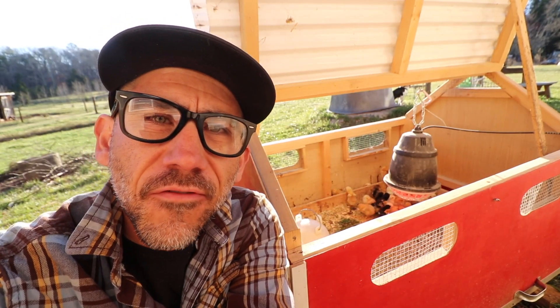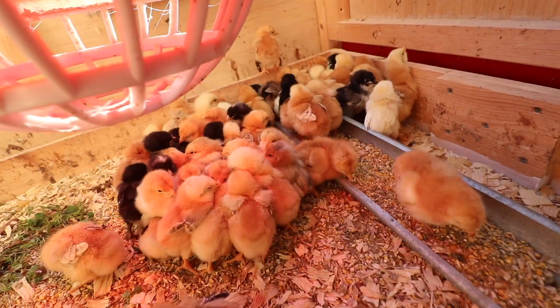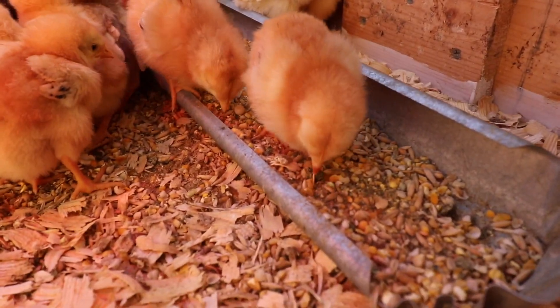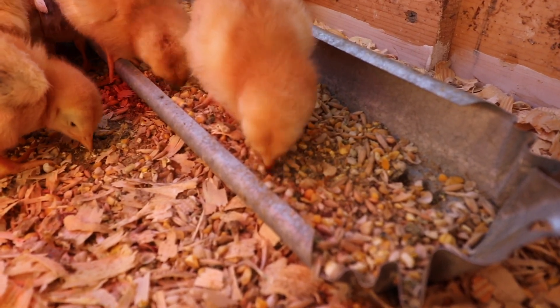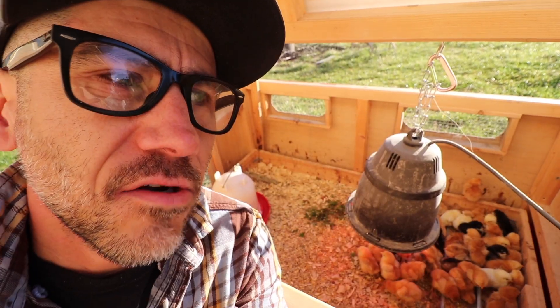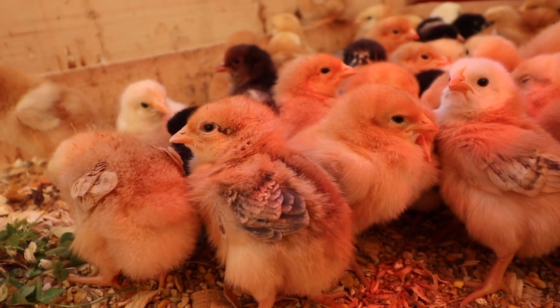Typically we'd always buy from our feed co-op, but now we live further away from that feed co-op so it's not very practical to use. I'm gonna have to figure out another way to buy feed in bulk because that is the savings. I need to buy a tote of feed — a tote can be anywhere from a thousand to two thousand pounds of feed.